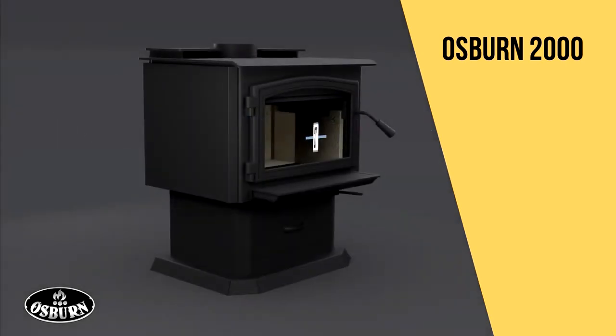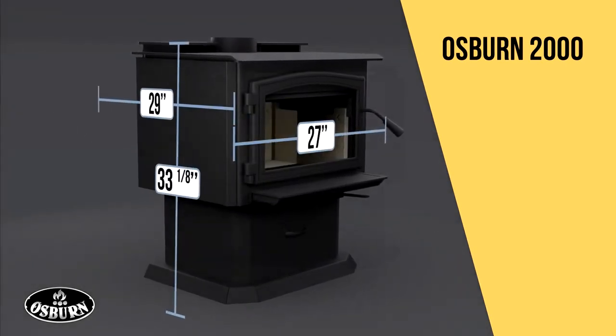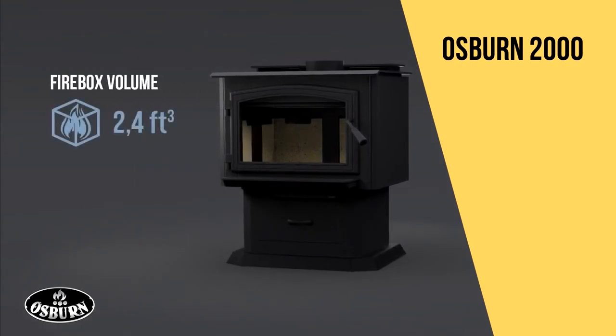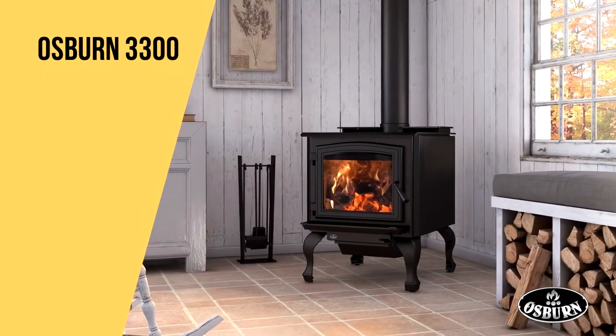For its part, the Osborne 2000 is a versatile stove ideal for conventional homes. Its efficient combustion chamber and large glass area provide an unparalleled heating experience.